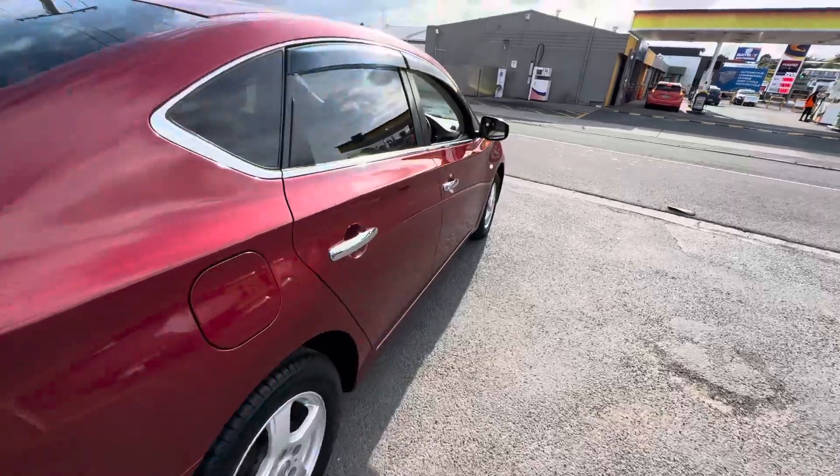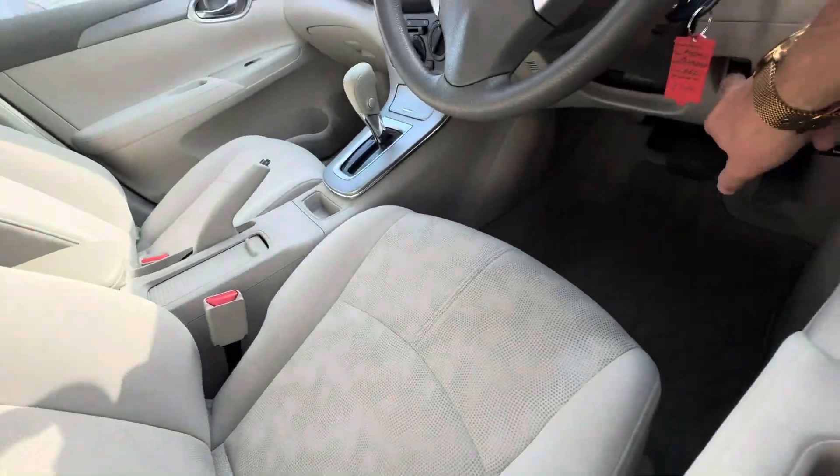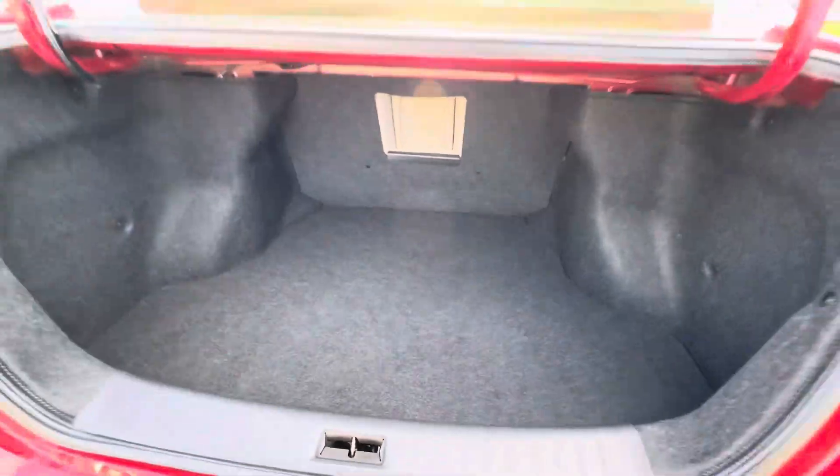Very large boot as well in these vehicles. I'll just pop that so we can have a look. As you can see here, a lot of depth to that — plenty of space in there for any of your luggage.